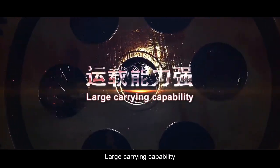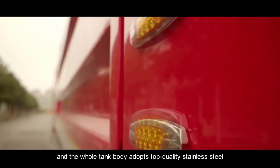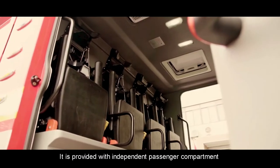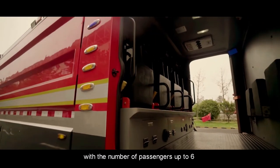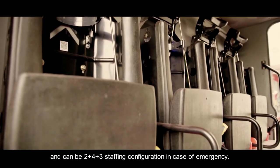Large Carrying Capacity. The whole vehicle can carry 20 tons of liquid, and the entire tank body adopts top-quality stainless steel with strong anti-corrosion capability. It is provided with an independent passenger compartment with capacity for up to 6 passengers, and can support a 2-plus-4-plus-3 staffing configuration in case of emergency.